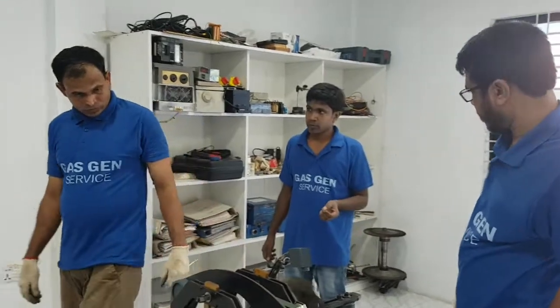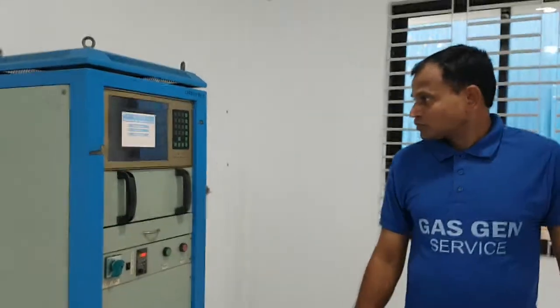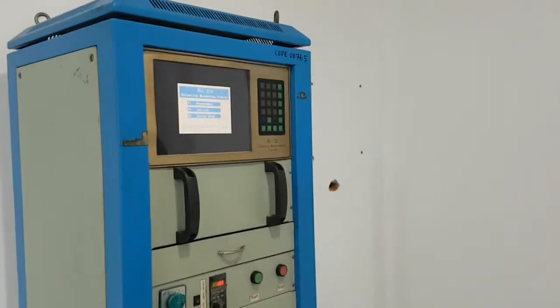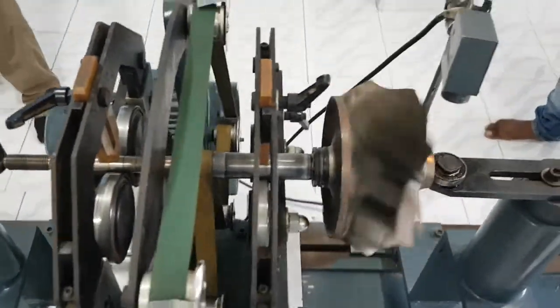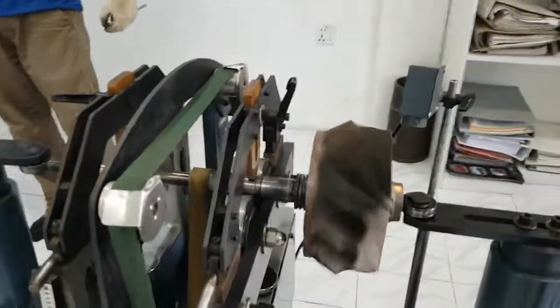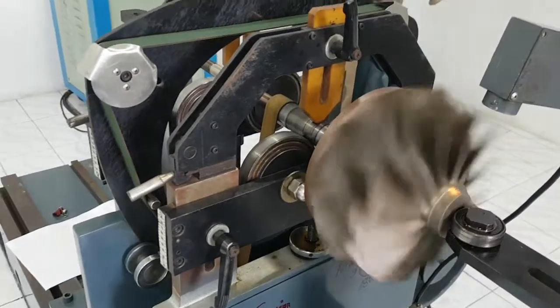Here are three engineers of Gas Gen Equipment Limited. This is the control monitor — the heart of the control system. As you can see, the balancing machine is moving now under high calibration. After calibration, they will start the unbalance detection process.